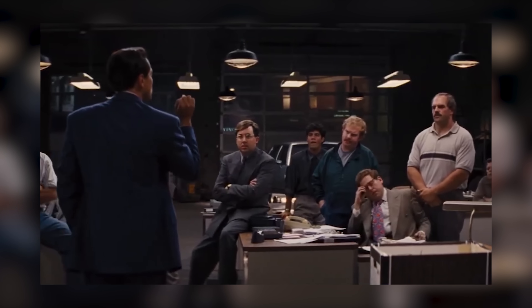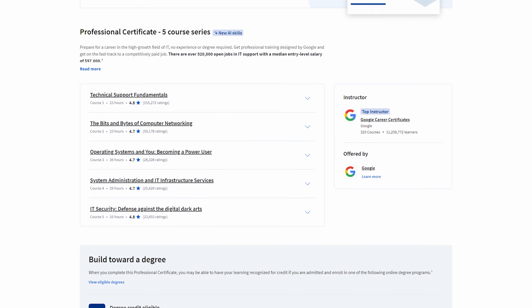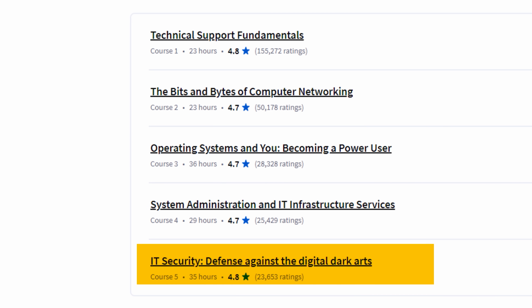It's not because they want to make money — they already make billions and billions of dollars. It's because they wanted to educate the workforce on the skills that were actually needed, because college was not doing a good job. In this cert, you're going to learn technical support fundamentals, computer networking, operating systems, system administration, and IT security.